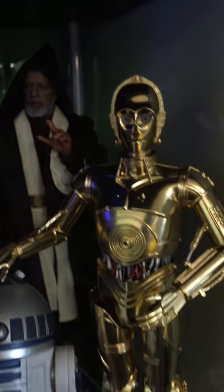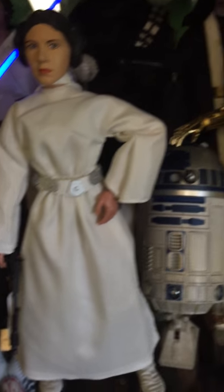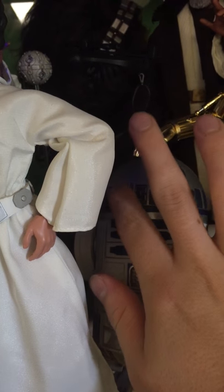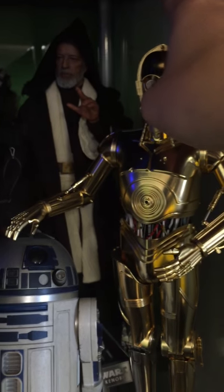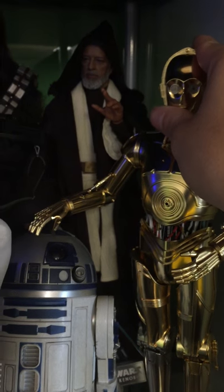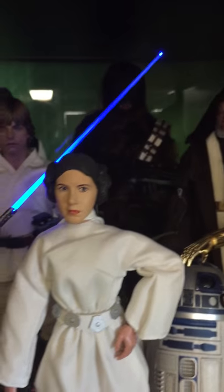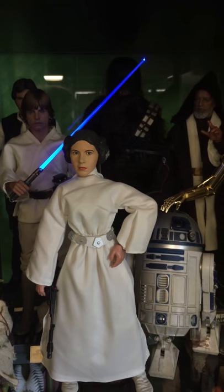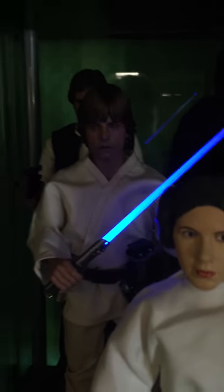We also have the Hot Toys Obi-Wan Kenobi from A New Hope, looking very cool. Then just a couple of my older figures — the original Sideshow Leia, the Sideshow R2-D2 with lights, and the Tamashii die-cast C-3PO, looking very cool. I just love the fact that we finally have the original cast again. I know we've had the Sideshow set for a long time minus Chewbacca, but it's just amazing to have the original cast together.